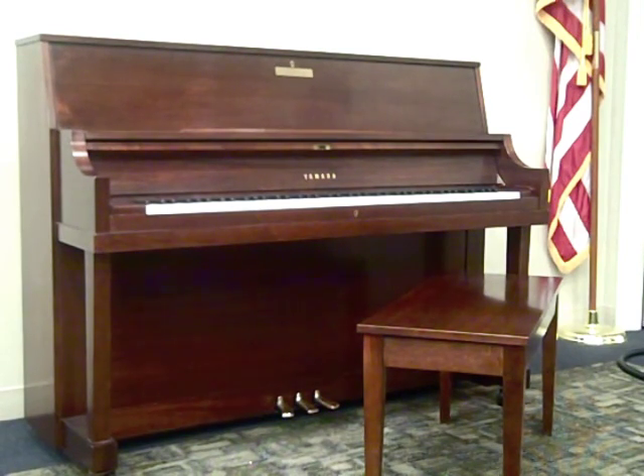The Library graciously offers this instrument to the performers during the Friends Music Concert Series, which was so generously purchased by the Friends of the Library. Purchased in March of 2006, this beautiful instrument is located in the library's main meeting room.